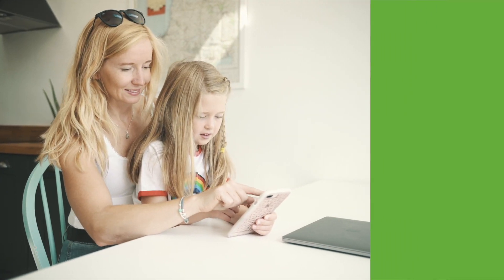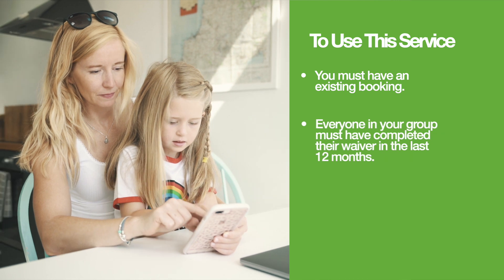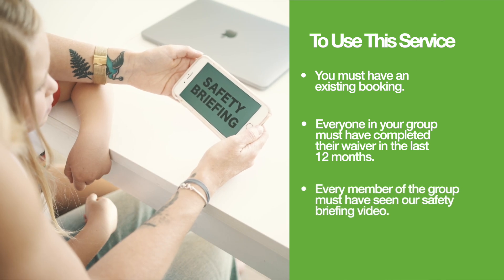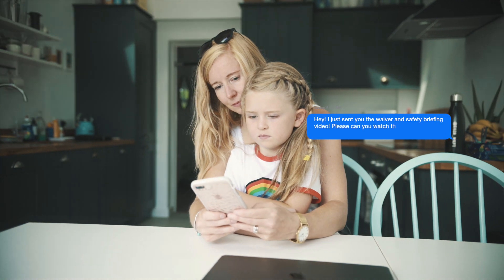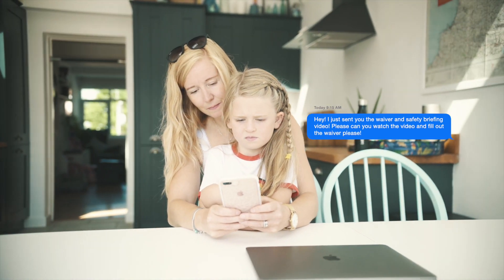To use this service, you must have an existing booking. Everyone in your group must have completed their risk acknowledgement form, also known as the waiver, in the last 12 months, and every member of the group must have seen our safety briefing video. You can find a link to the safety briefing video in your booking confirmation email. Be sure to check your spam folder and share the video and waiver link with every person attending.